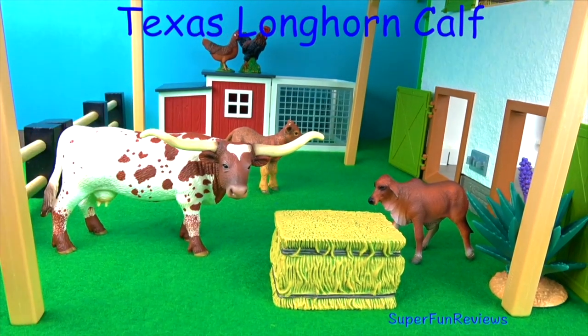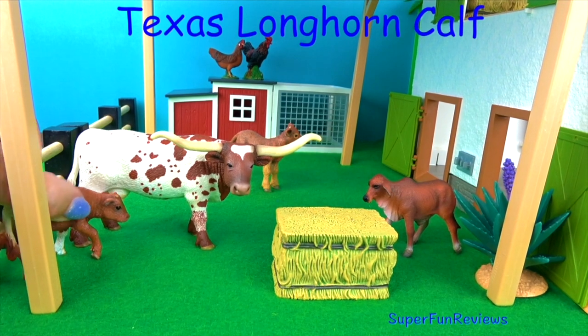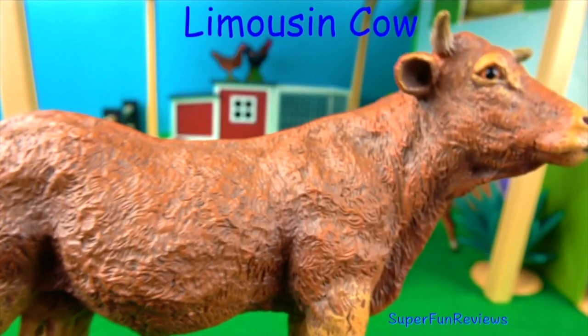And here's the little calf. It looks very fawn-like in appearance.